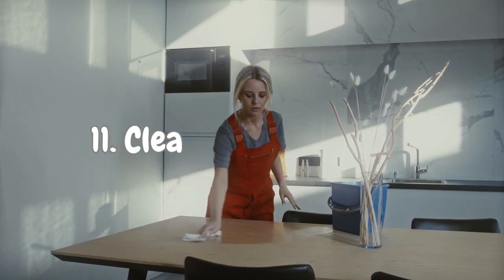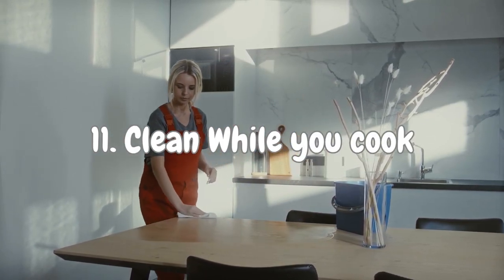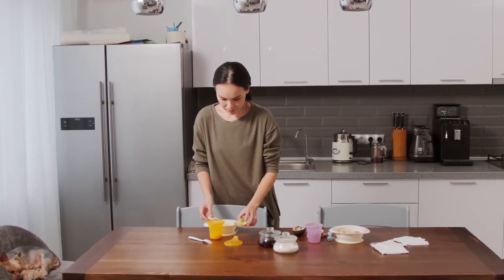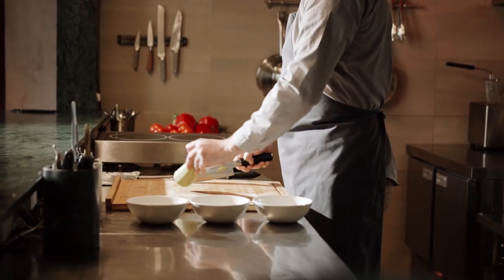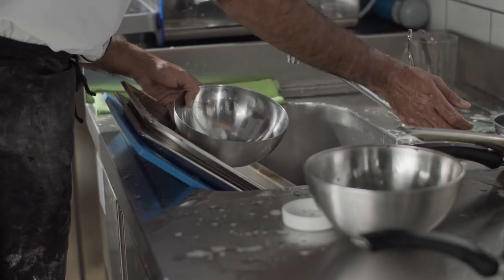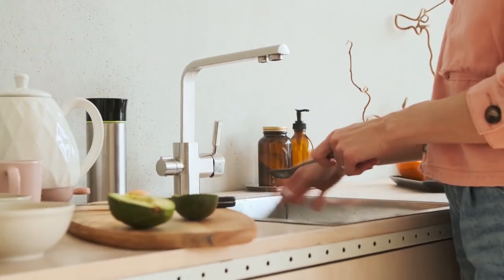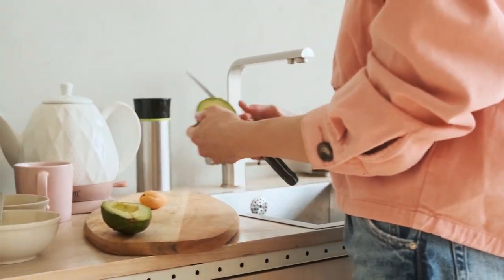Number 11: Clean While You Cook. Here's a clever trick to keep your kitchen sparkling clean while you work your magic — clean up while cooking. As you chop, sauté, and simmer, take small breaks to tackle those dirty dishes and wipe down countertops. By multitasking like a pro, you prevent that dreaded pile of dishes from happening and maintain a pristine kitchen throughout your cooking adventure.